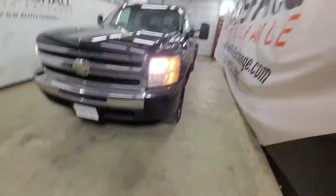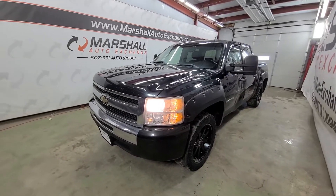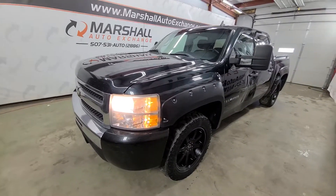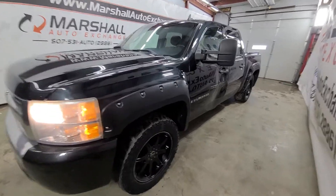If you are interested in taking a look at this wholesale vehicle — again, it is sold as is — you can reach us at 507-531-AUTO, that's 507-531-2886. You can find this vehicle in all of your inventory online at marshallautoexchange.com. If you find this video helpful in your buying process, be sure to hit that like button, and we certainly appreciate the feedback. Thanks everybody.